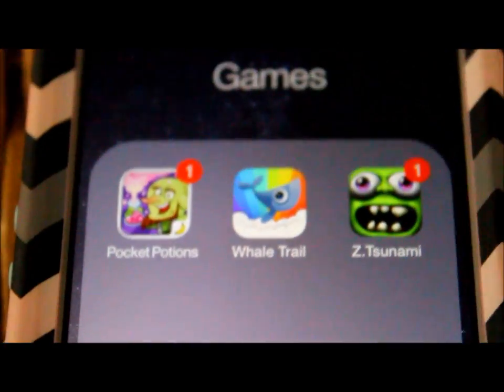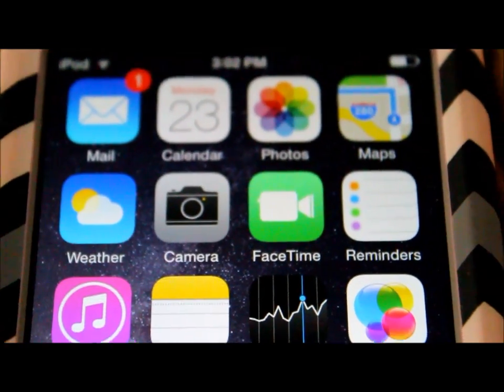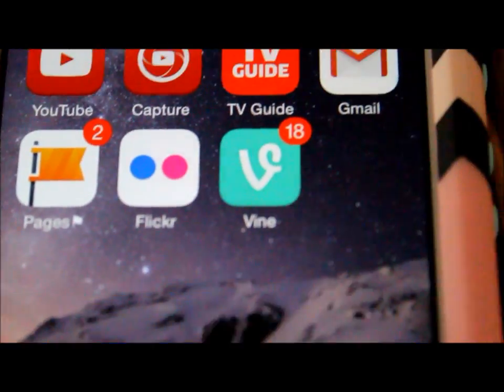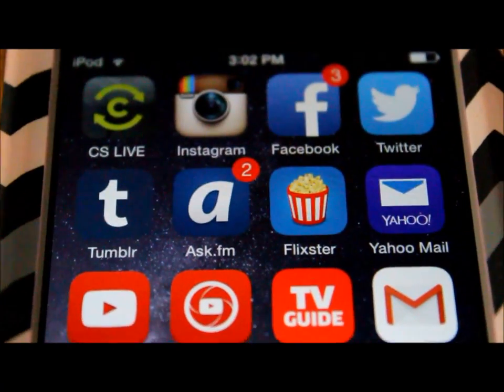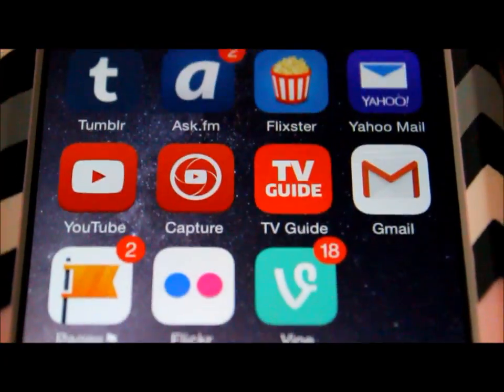So those are all the apps. If I were to change anything it would have to be the layout, to make it easier to access everything. Personally I think it's great so far, but I will be doing an actual review video of this. So far I like my iPod touch fifth generation.